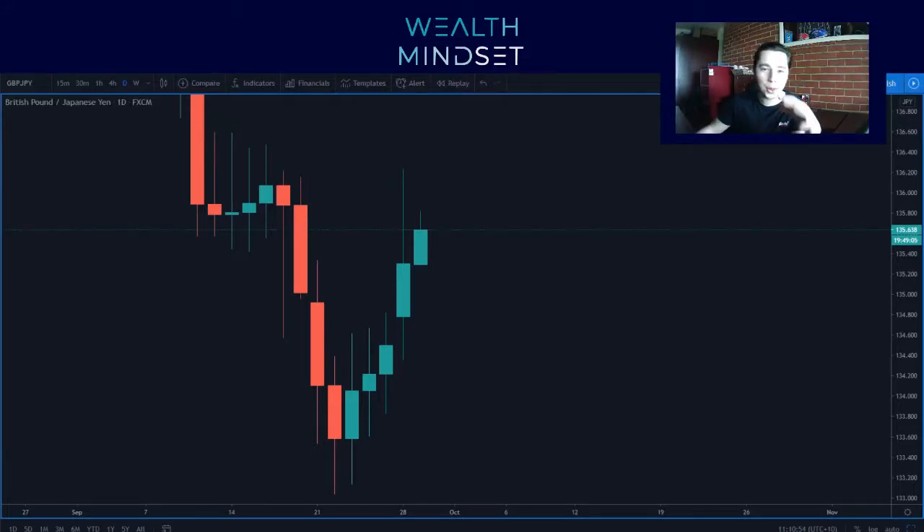Hey everyone, how's it doing? Hope you're all having a good day. So yeah, GJ trying to push up the start of the week. I think that this is just possibly the wick up to continue heading down. I'm not bought just yet, especially looking at this daily candle right now.